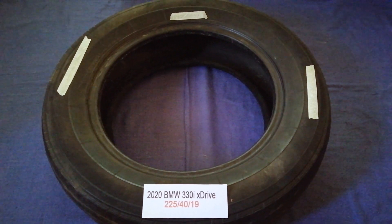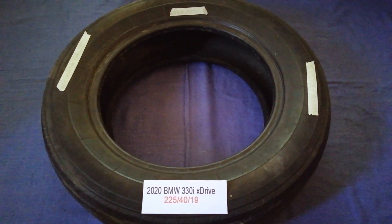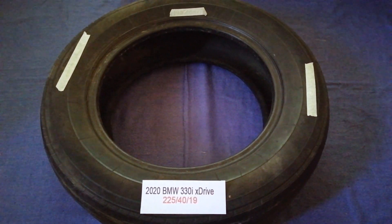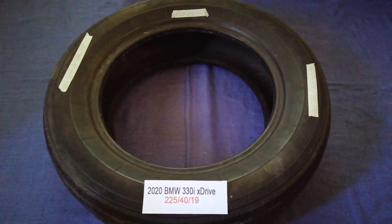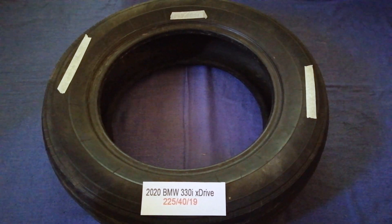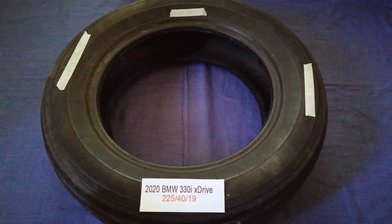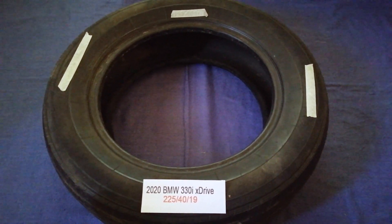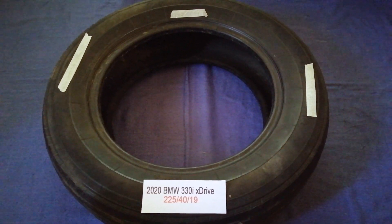So once again, the tire size for the 2020 BMW 330i xDrive is 225/40 R90. If you know a cheaper place to buy tires for your car, make sure to leave a comment and let the rest of us know. Don't forget to check the video description for the most recent price. Thank you for watching — please like and subscribe.